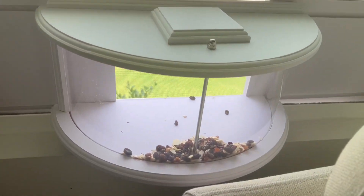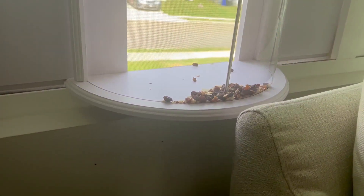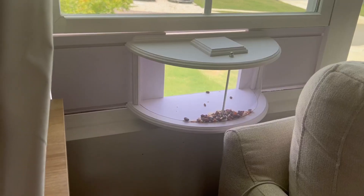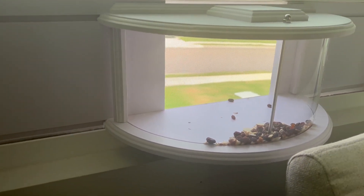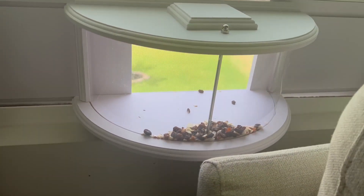It also comes with weatherproof material to keep it really secure in your window. I don't have that up yet though because I'm not sure if this is the place I'm keeping it forever, but just know it does come with that. Overall, I'm super excited about it and can't wait to see what kind of birds it attracts. Hope that helps.